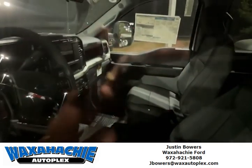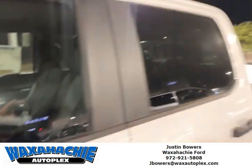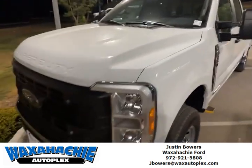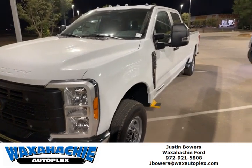It's actually a pretty nice one. It's got the screen, it's got the center seat cut out, it's got a power rear sliding glass window. XL, F250, diesel — look no further. 972-921-5808. Let's go.